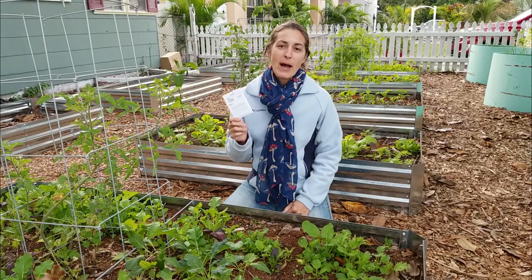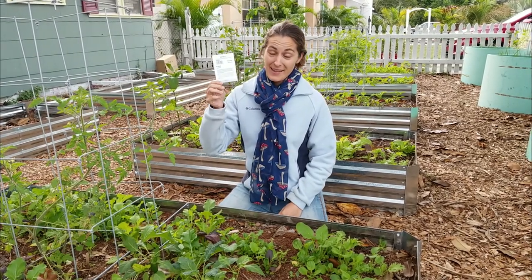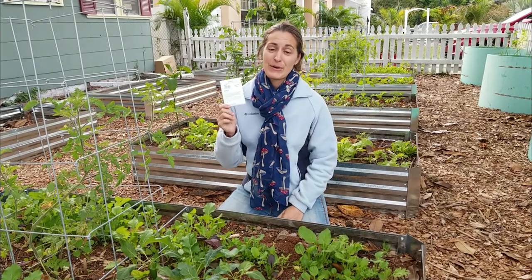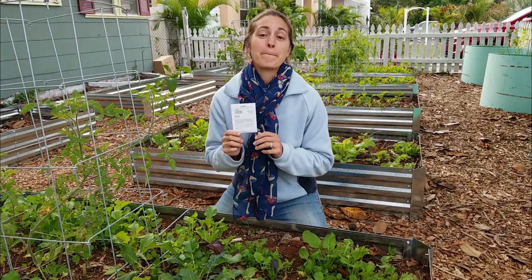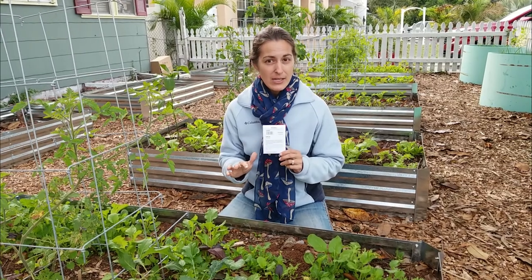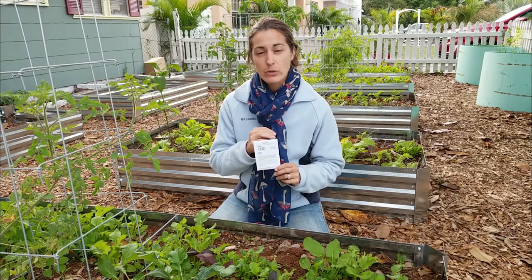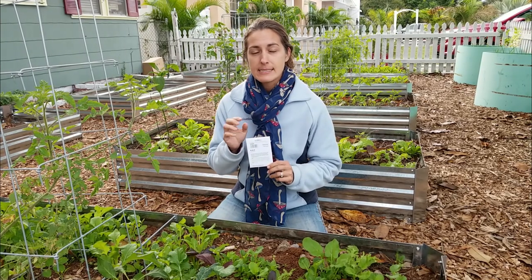I'm not sure about whether people like spinach or kale more. Personally, I like kale more; my husband's a spinach fan. They don't do great here all year round — they do tend to like cooler weather. There are a few varieties that I will grow in the winter garden, red Russian kale being one of them.